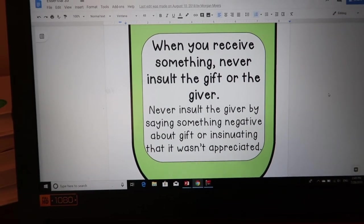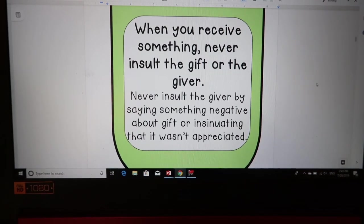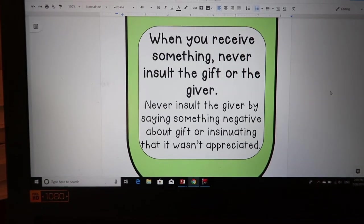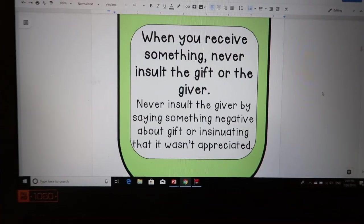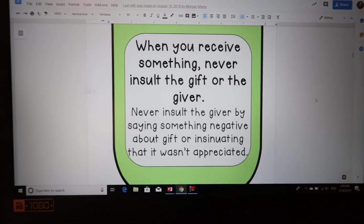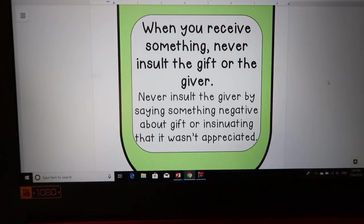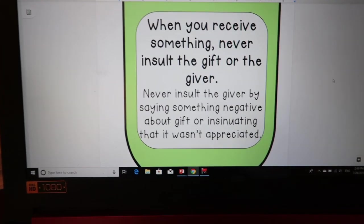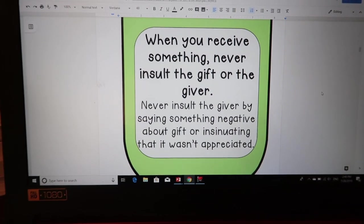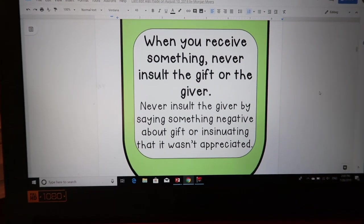This one is important because I feel like students can be really ungrateful. When you receive something, never insult the gift or giver — never say something negative about the gift or insinuate it wasn't appreciated. Even something simple like when I give them a book and pencil for Christmas, some say 'oh is that it?' or 'I don't like this color.' That's rude. We talk about how it doesn't feel good when someone went out of their way to get you something — even if you don't like it, act like you do and say thank you.